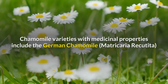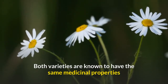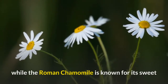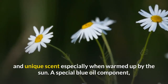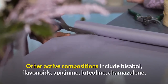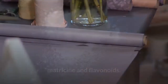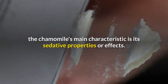Chamomile varieties with medicinal properties include German chamomile and Roman chamomile. Both varieties are known to have the same medicinal properties, but the German chamomile has a less bitter taste, while the Roman chamomile is known for its sweet and unique scent, especially when warmed up by the sun. A special blue oil component called azulene is responsible for its sweet, distinctive aroma. Other active compositions include bisabolol, flavonoids, apigenin, luteolin, chamazulene, and matricin. Regardless of variety or type, the chamomile's main characteristic is its sedative properties.